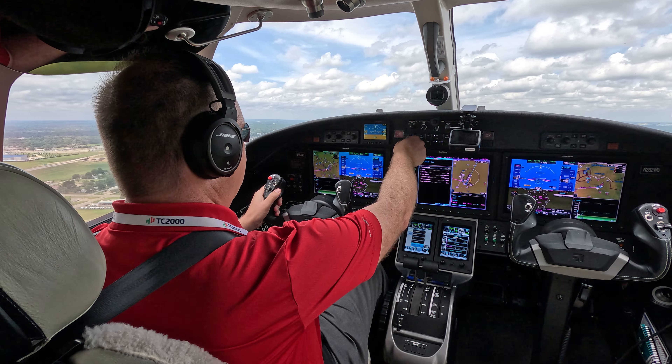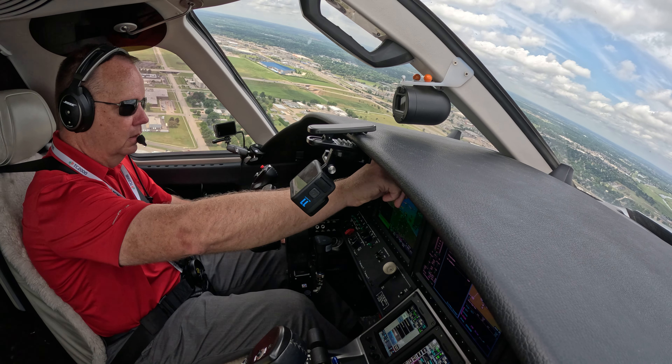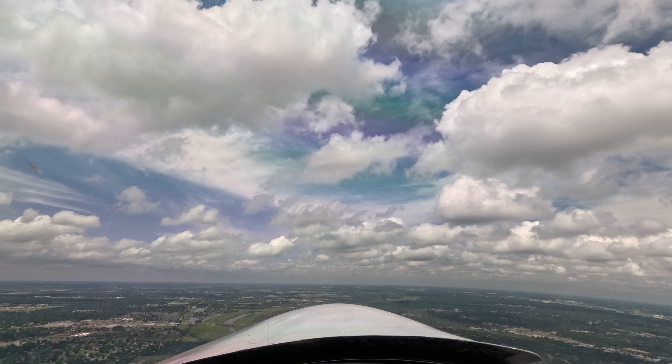400 feet, flaps up. We'll go autopilot, nav, flight level change. Left turn 320. Traffic, traffic. Traffic is on the ground.